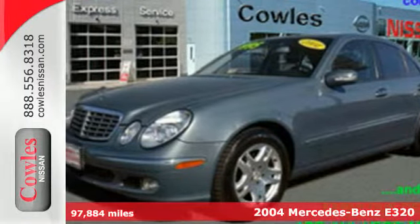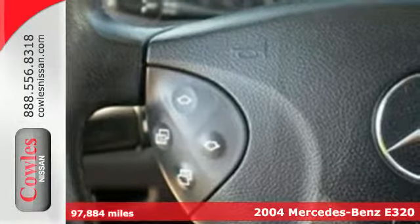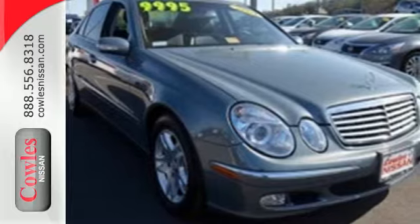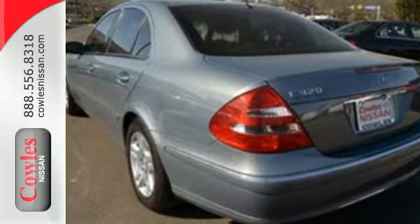Here's a 2004 Mercedes-Benz E-Class. It comes standard with a tilt and telescopic steering wheel, plush leather seats, keyless entry, rain-sensing wipers, and air conditioning with automatic multi-zone climate control.